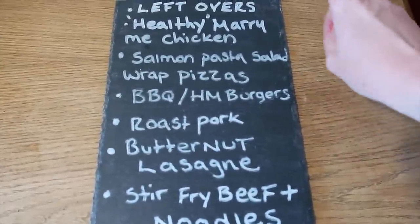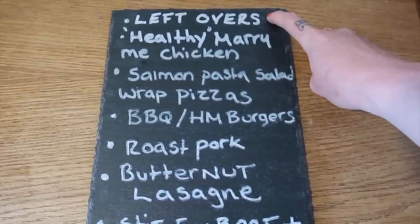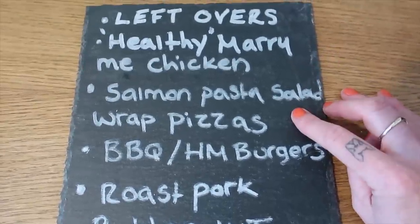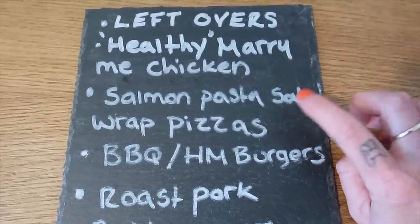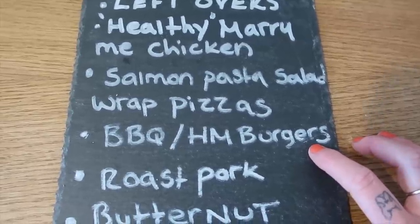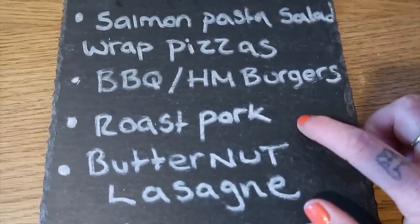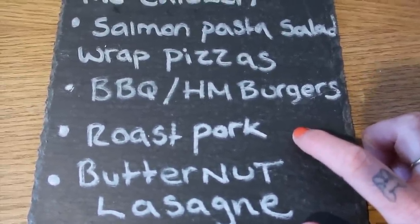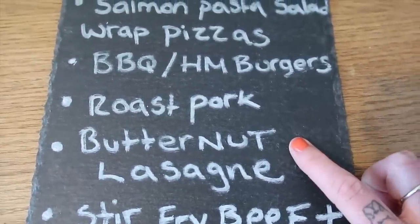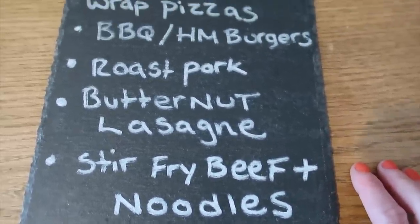Our meal plan for this week: we're going to have leftovers one day - some leftover Hawaiian chicken, beef stew and pasta bake. I'm going to be making a healthy version of the marry me chicken. On Friday night Steve and I are going to have a salmon pasta salad with red peppers, spring onion and chilli, and the boys are going to have wrap pizzas. Saturday, hopefully if the weather's nice, we'll be having a barbecue with homemade burgers, wedges and salad. Sunday we're having roast pork - I've got leftover pork from a big joint a couple of weeks ago so I've just got to do all the trimmings. We're also going to be having butternut squash lasagne as requested by Steve, and stir fry beef with noodles.